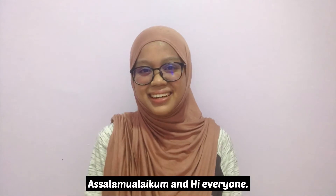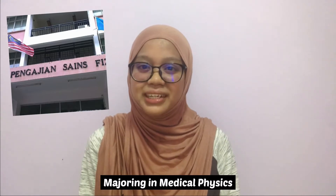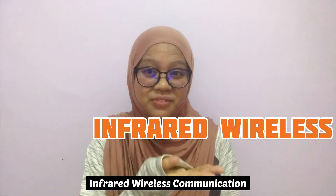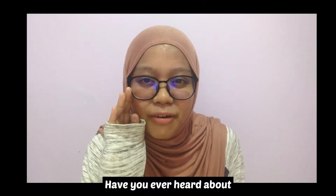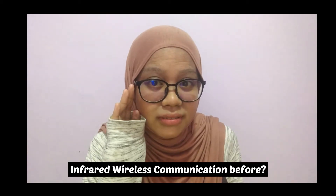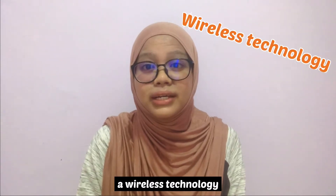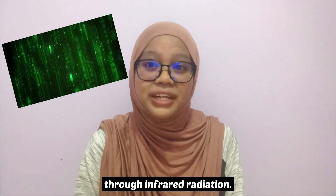Assalamualaikum and hi everyone, I'm Amira Nabilah binti Yahaya, a student from the School of Physics majoring in Medical Physics at Universiti Sains Malaysia. In today's video, I will share with all of you about infrared wireless communication. Infrared wireless communication, also known as infrared Wi-Fi, is the wireless technology in a device or system that conveys data through infrared radiation.